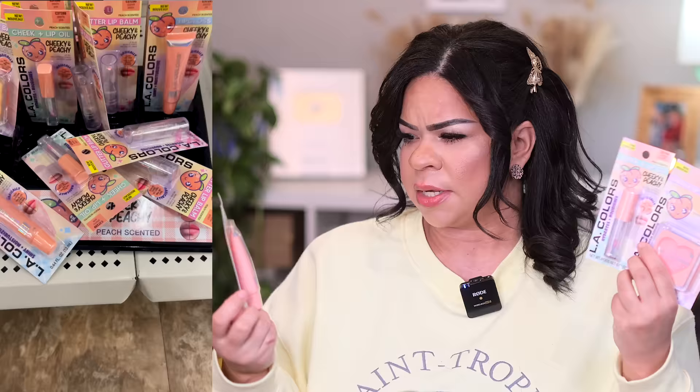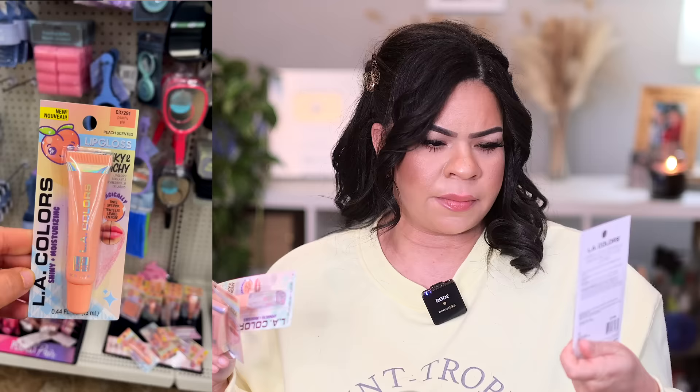This is the Cheeky and Peachy line from LA Colors — it has a lip gloss, a lip oil, and a cheek and lip glitter balm. Basically you put it on and it gives you a tint of color. The lip oil in peachy pink really caught my eye. It smells like peach and it's more like a thicker, castor-oil type consistency — not super slippy, more rich.